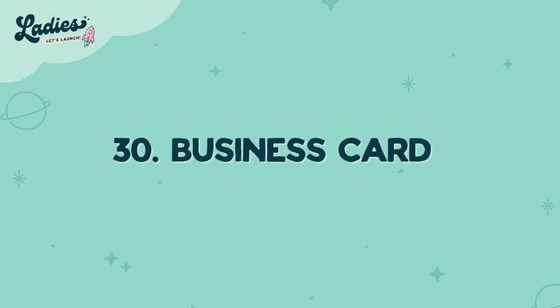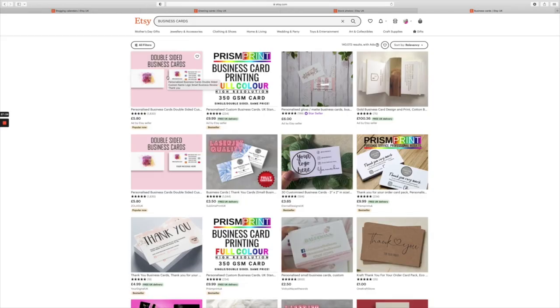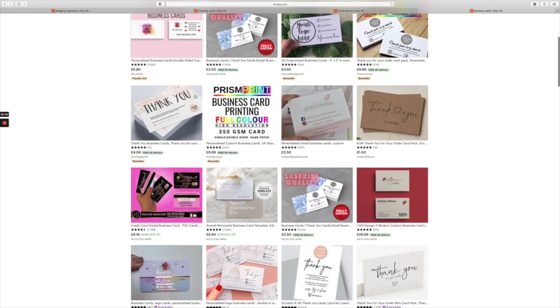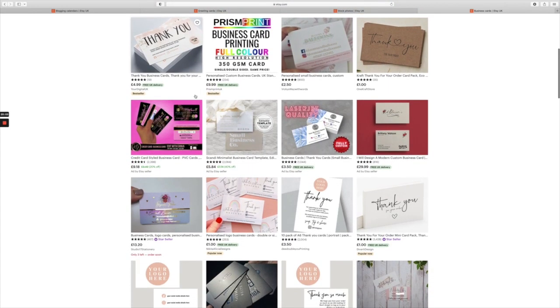Number thirty is business cards. Everyone needs them, especially when starting out their business. If you can make it easier and more affordable for people to create and customize business cards, this is a great niche to get into.